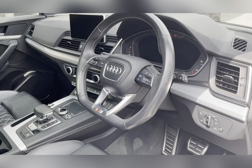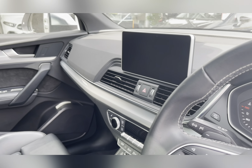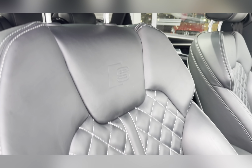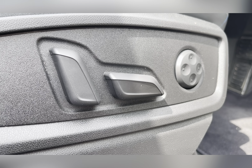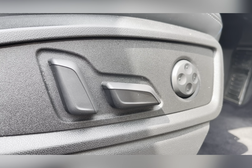Moving through the front, you can find your multi-functional steering wheel and entertainment system, and as we pan around you can find the sports-style seats providing you and your passengers with the utmost comfort for any journey. The driver's seat is electronically adjustable, which makes it even easier to find a comfortable driving position.